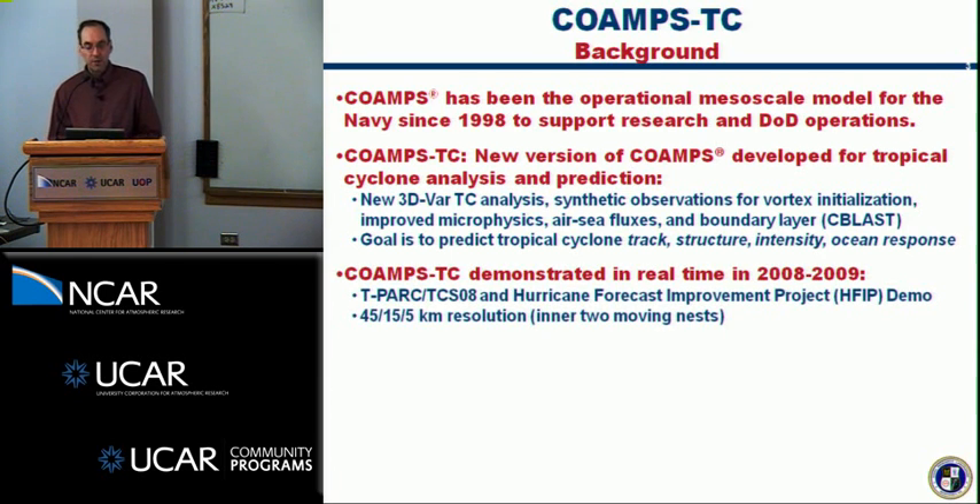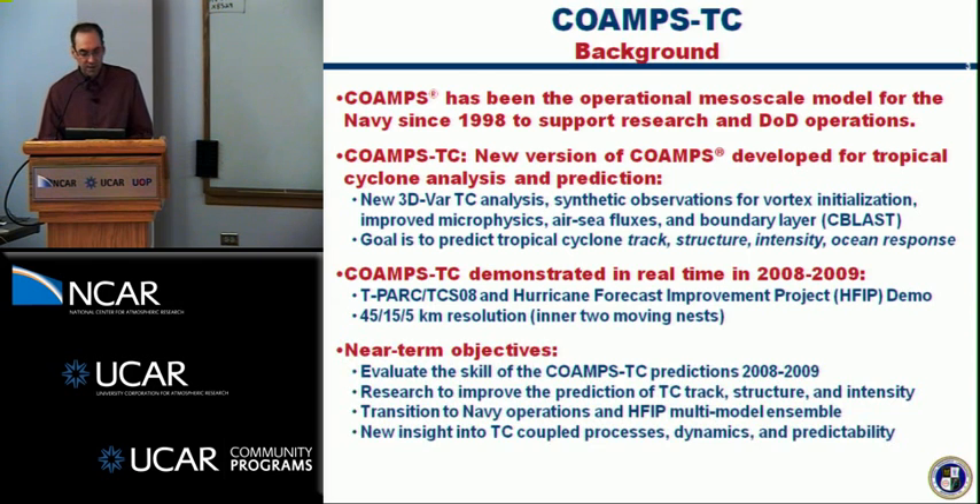We demonstrated in real-time in the 2008 and 2009 seasons, motivated in part by the TPARC experiment and the HFIT projects. The configuration I'll be discussing today uses 45, 15, and 5 kilometer meshes, with the inner two most meshes moving and following the storms. Our near-term objectives are to evaluate the skill of these real-time forecasts, do research between seasons to improve prediction of track, intensity, and structure, transition this to Navy operations, and participate in the HFIT multi-model ensemble. Along the way, we hope to provide new insight into TC coupled processes, dynamics, and predictability.